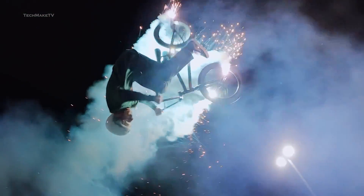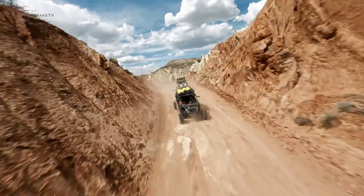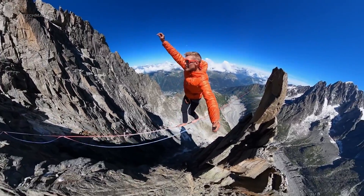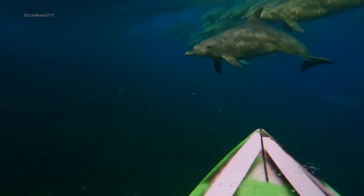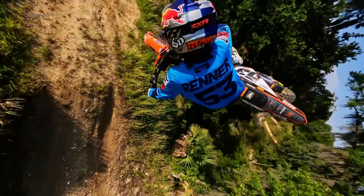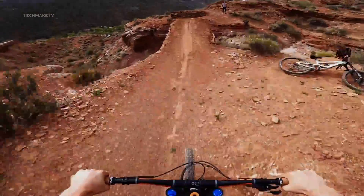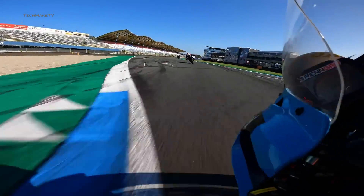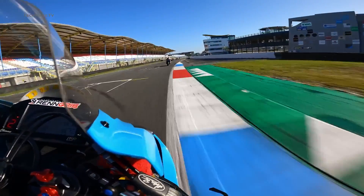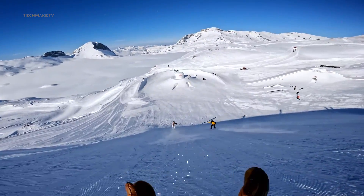When should you expect the Hero 13 Black to be launched? Well, if you have been following GoPro, you should already know September is the launching window. We are assuming the 11th of September is the most suitable day. What more upgrades would you like to see with the Hero 13 Black, and do you believe it can beat the DJI Osmo Action? Throw all your thoughts in the comments, give this video a thumbs up, and subscribe to our channel to keep yourself updated with all the latest tech news.